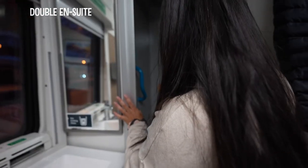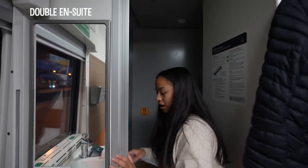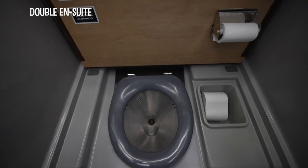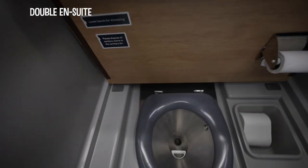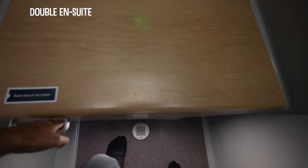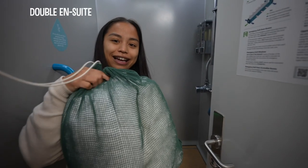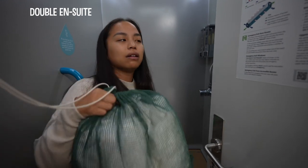The bathroom looks quite nice. It's a wet bath — we've got a toilet, and when you put the seat down you can shower. I think Matt's going to be the tester of the shower today. They give you fresh towels in a green sack. It's late, guys — all aboard at nine.